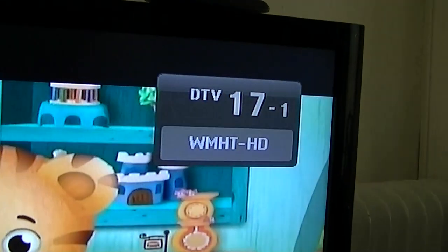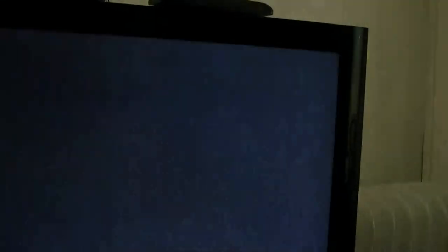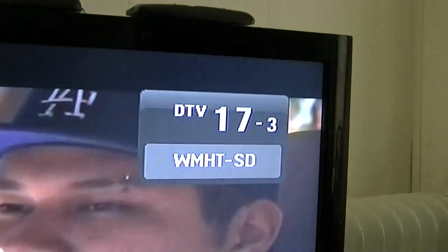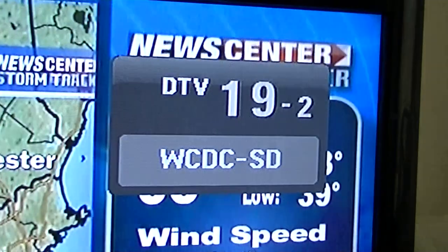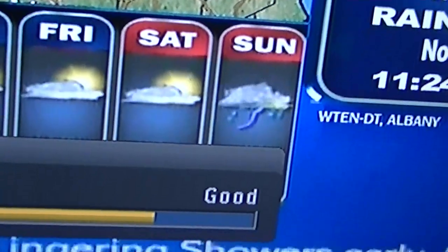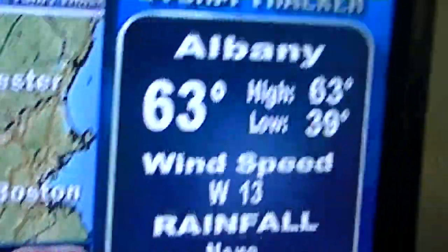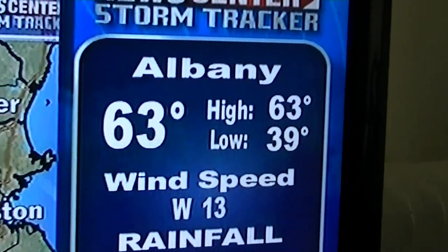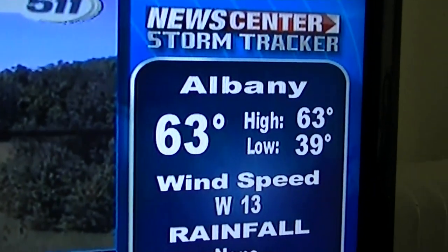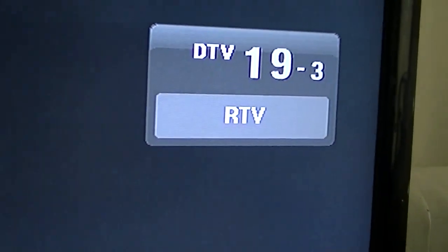Anyway, there's PBS — there's three of them. WMHT Albany. There's 19 Greylock. See, I couldn't get this if I was pointed anywhere toward the west. Let's see what the signal is — it wouldn't even be that high. So it's already 63 degrees. Alright, 19-3.